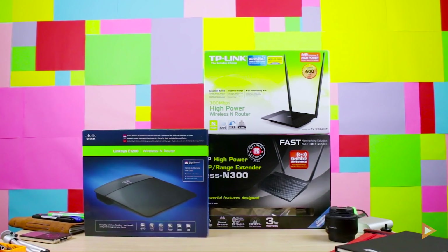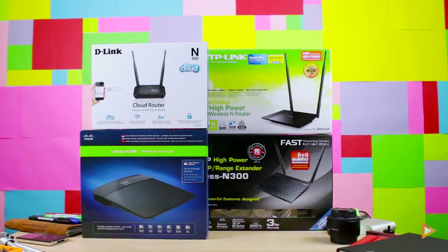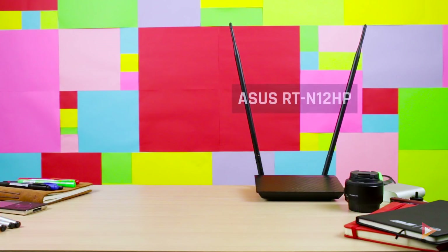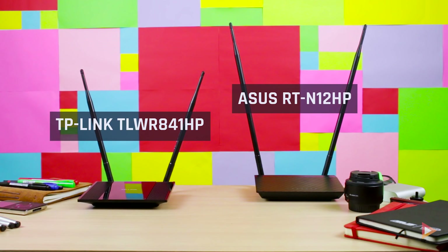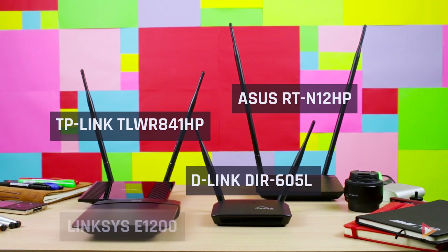In this video we are going to compare the four most popular routers on the market right now, and test out which one of these four wireless routers is the best in terms of Wi-Fi range and budget. What we have here is the ASUS RT-N12HP, the Cisco Linksys E1200, the TP-Link TW841HP, and finally the D-Link DIR605L.